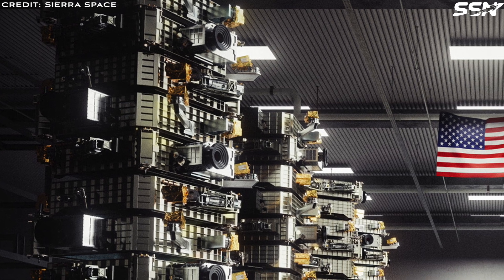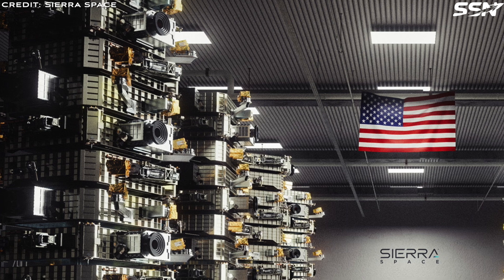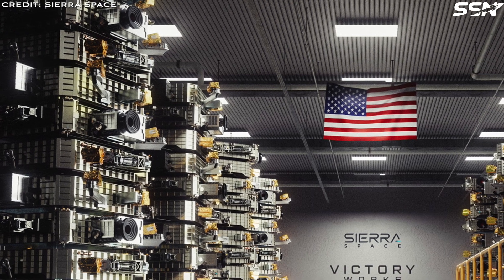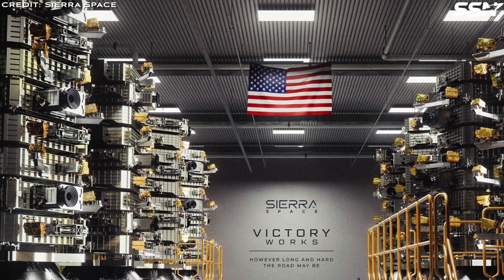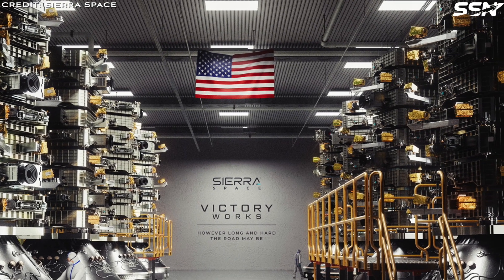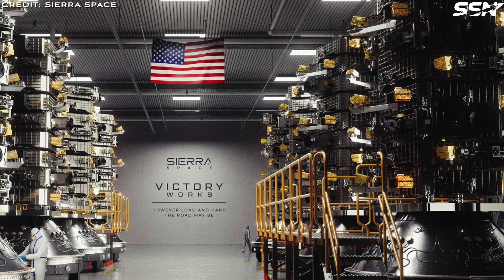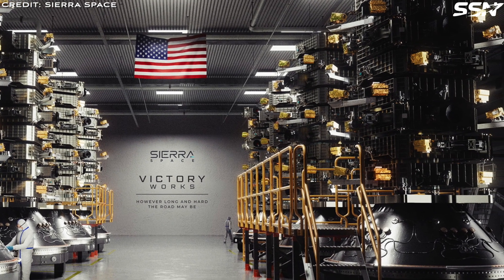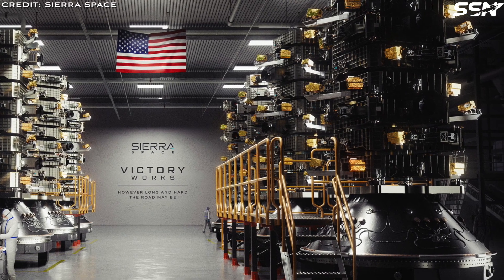Sierra Space, the company building the Dream Chaser space plane, is also supporting national security space as a prime contractor. The company has announced a 60,000 square foot VictoryWorks production facility, bringing their total infrastructure to more than 1 million square feet across 7 states. Sierra Space states that this expansion plan is driven by a sense of urgency, as space is becoming a warfighting domain rapidly, with both China and Russia having anti-satellite technology in operation.